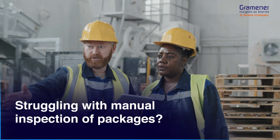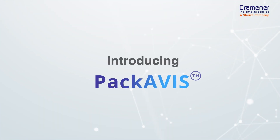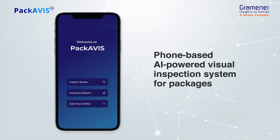Are you struggling with slow, manual package inspections and want to move towards a more efficient solution? Introducing Packavis. Packavis is a phone-based, AI-powered visual inspection system for packages with three modules.